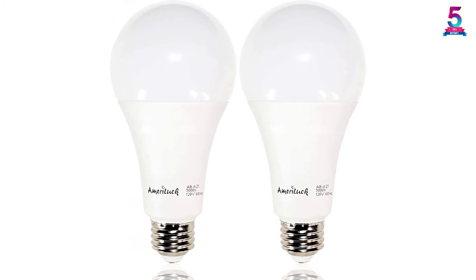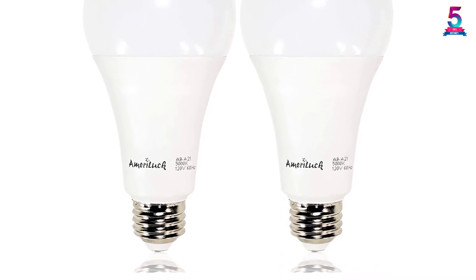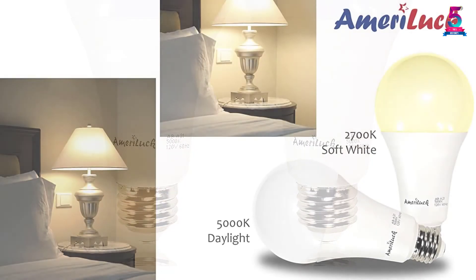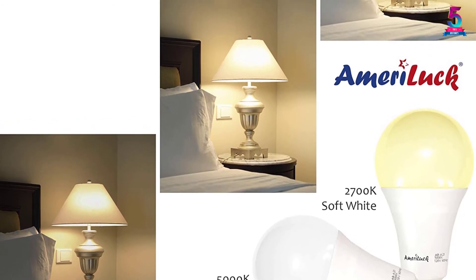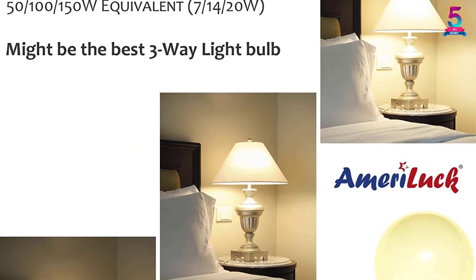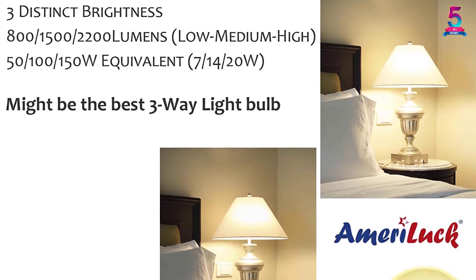It is certified and comes with a 3-year warranty, guaranteeing long-lasting performance. This bulb offers superior light quality, allowing you to see colors accurately without eye fatigue, giving you a stress-free, comfortable atmosphere. It can be used in floor lamps and table lamps with a 3-way socket and switch.